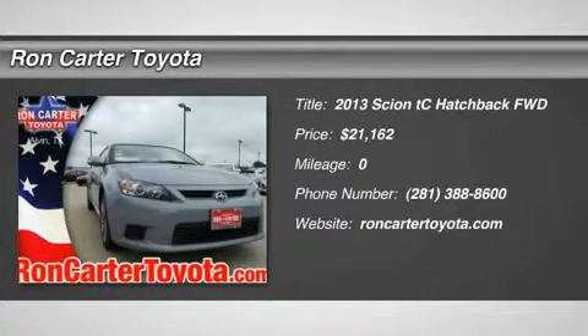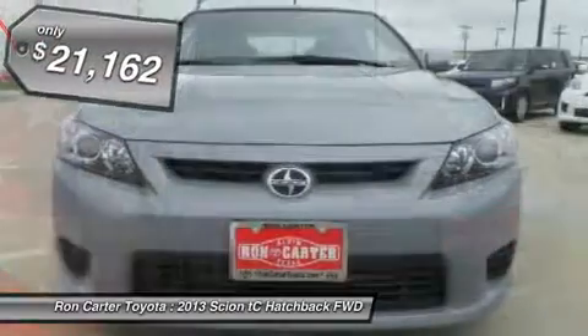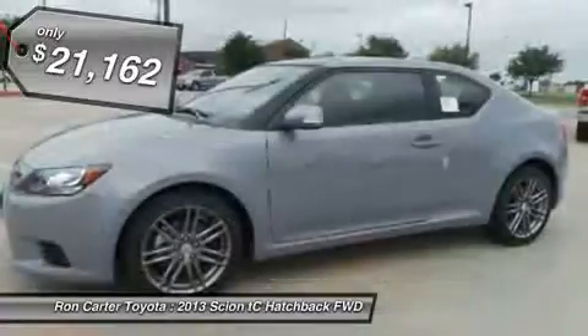The 2013 Scion TC. The Scion TC is powered by a spirited engine with a completely responsive handling system and is priced below $25,000.